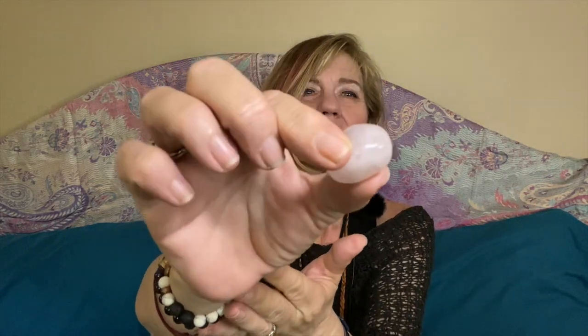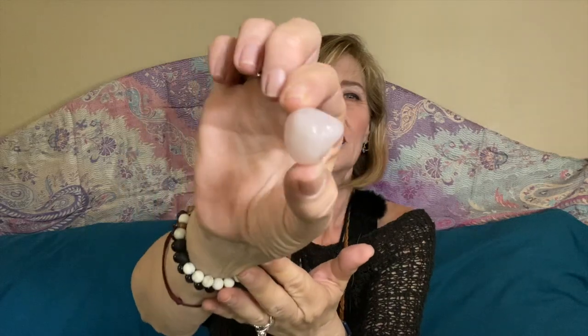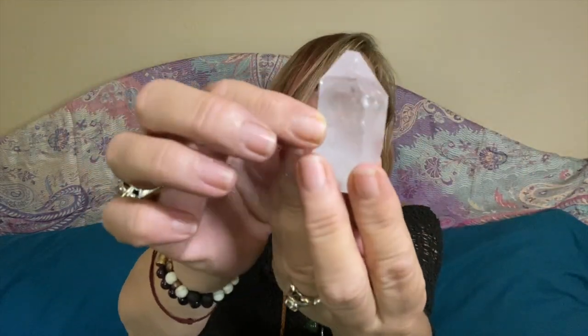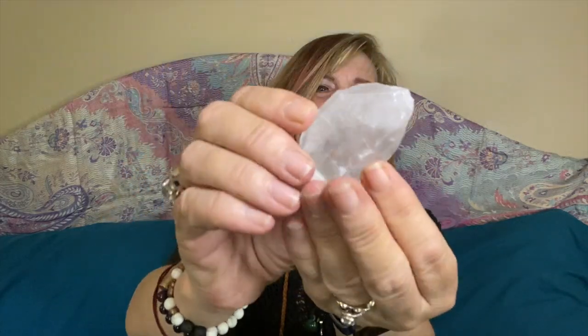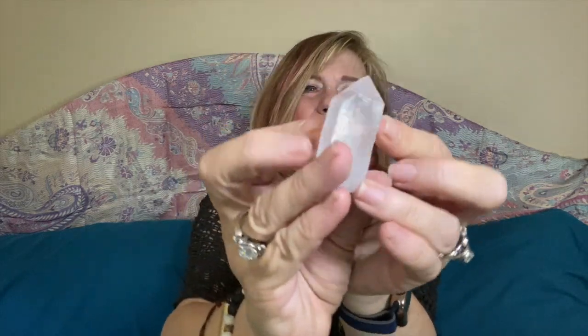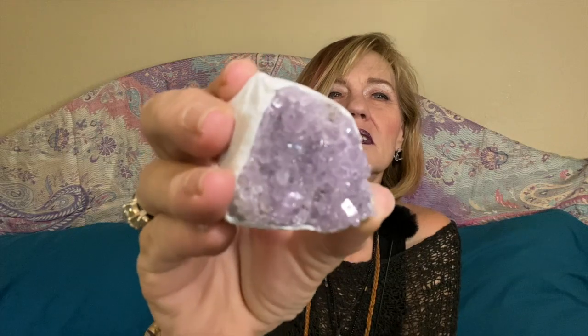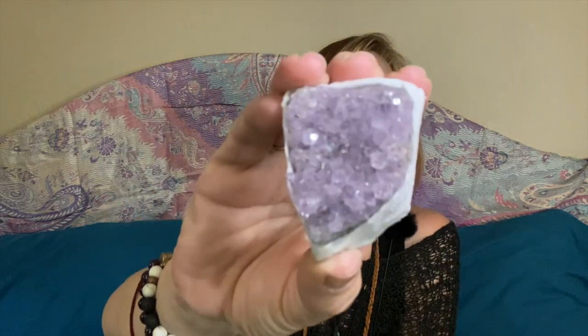Then we have a nice size rose quartz. There you go. Looks like we have a quartz crystal point as well — it's a fairly nice size one — with kind of a raw end on one end. And then last but not least, a nicely wrapped amethyst piece. Really pretty — see the sparkling off all there.